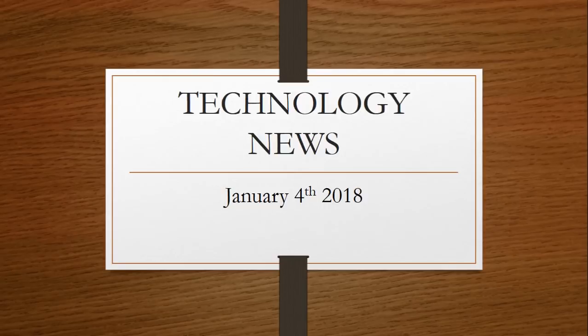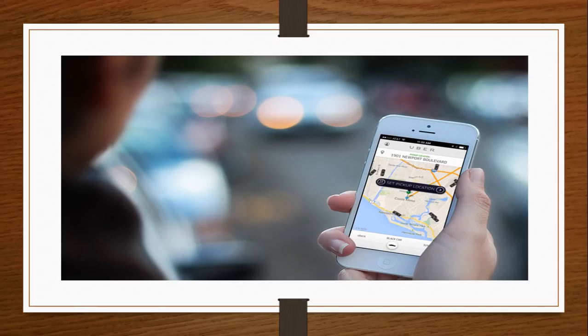Welcome to this Windows Channel and this is the tech news update. We are Thursday, January 4th, 2018. In our tech news today, a fake Uber app is trying to steal your credentials. It is a new malware that is not super popular yet, but it is actually increasing in infection rates.